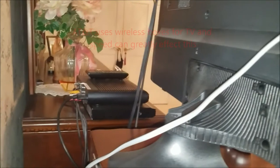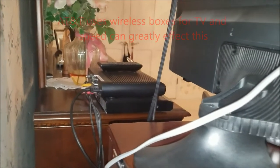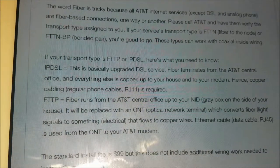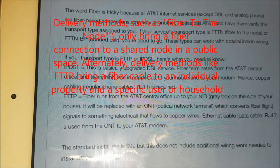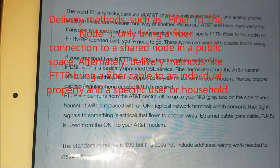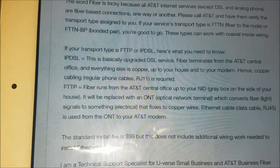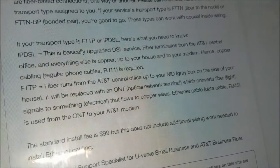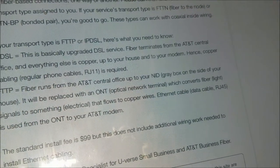Nothing changes in terms of how you'll watch TV with U-verse if you go to the fiber optic, which is extremely convenient. According to the AT&T website, a lot of this depends on your fiber availability to your home and your transport type. You either have an FTTP or an IP DSL that works with coaxial wiring traditionally already inside your house. What's most important, or what's extremely different, is the optical network terminal, or the ONT box.